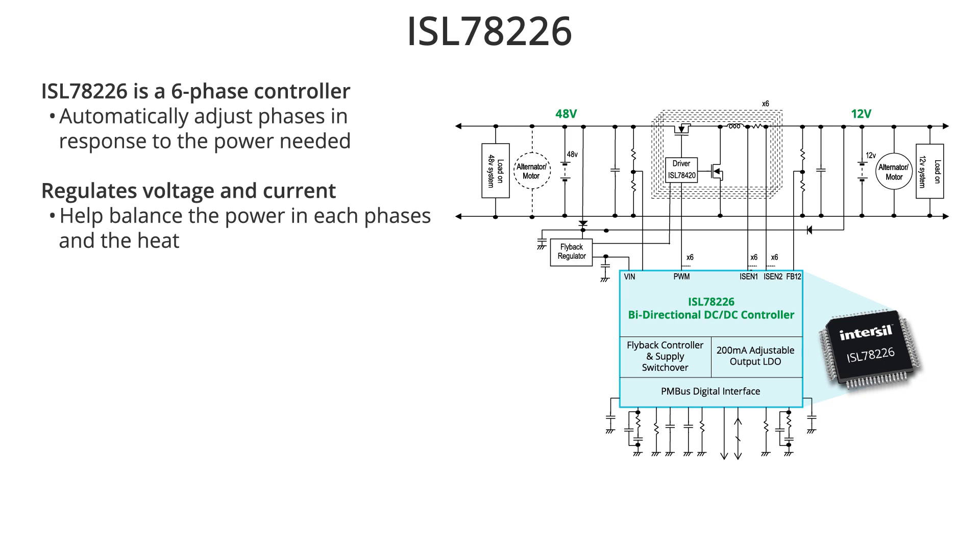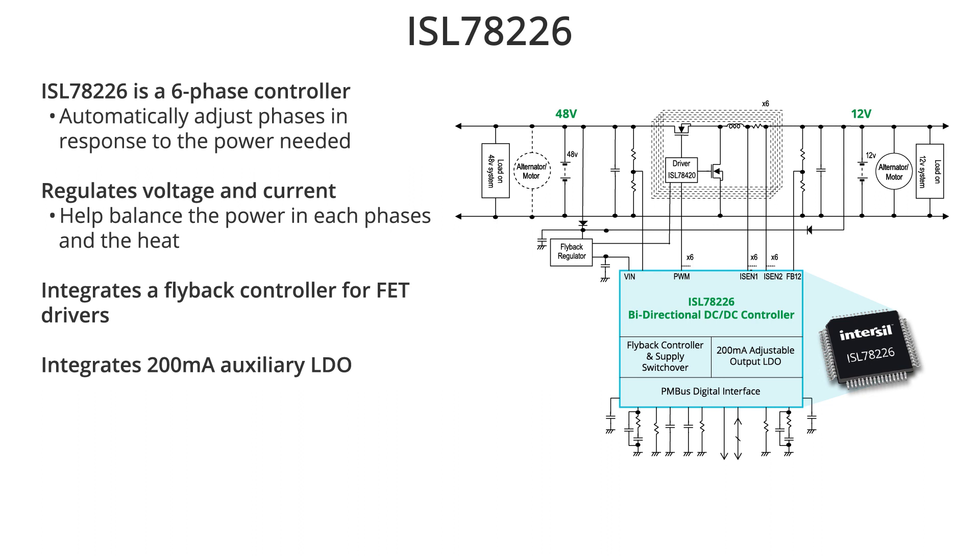We added additional features for the system, including a flyback converter that creates power supplies for the FET drivers, and an integrated auxiliary linear regulator to supply all digital secondary functions. Both voltage and current setpoints can be adjusted on the fly — the output voltage can be changed with either an analog control signal or a digital PWM signal, and the maximum current can be adjusted through the digital interface.